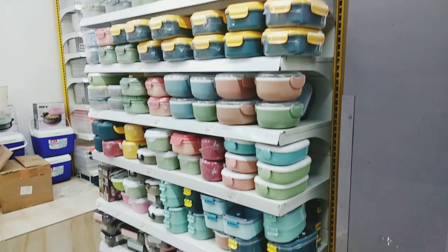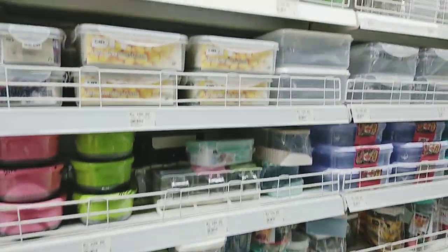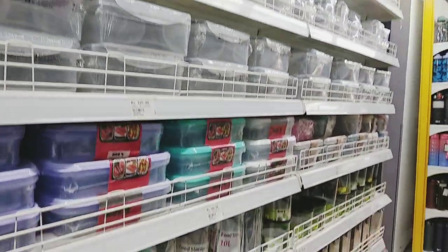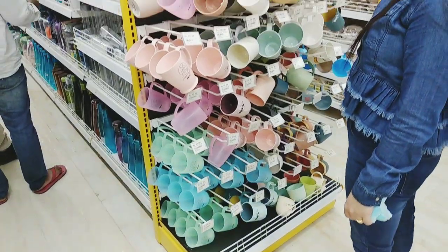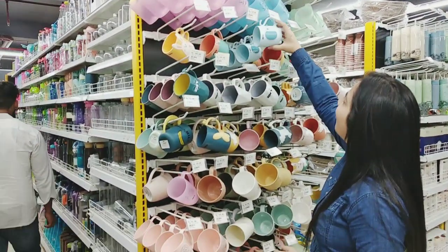Lunchbox with very good quality. Kitchen storage items starting from 67 rupees. Again, beautiful mugs with cute prints.